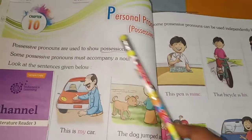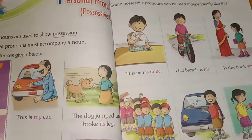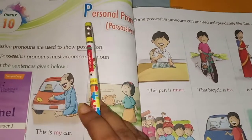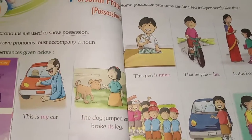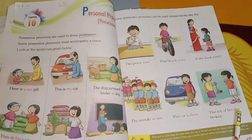We have studied lesson number 10, that is possessive case. Your homework is to write 10 sentences of personal pronouns. That's all for today, class. Have a good day!